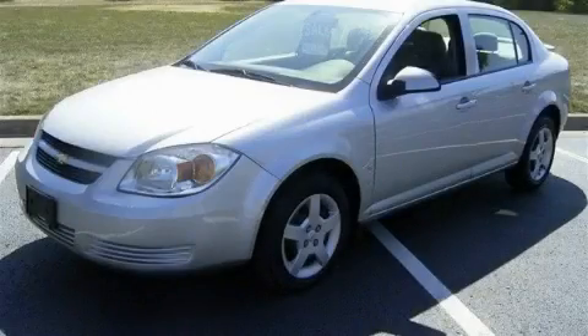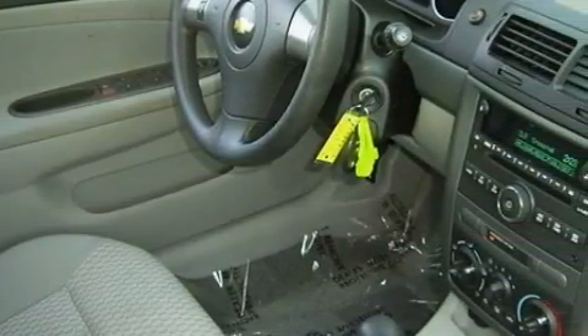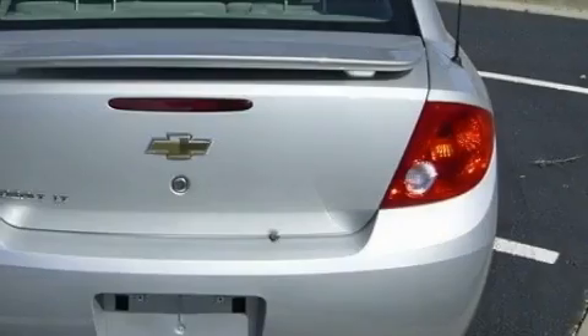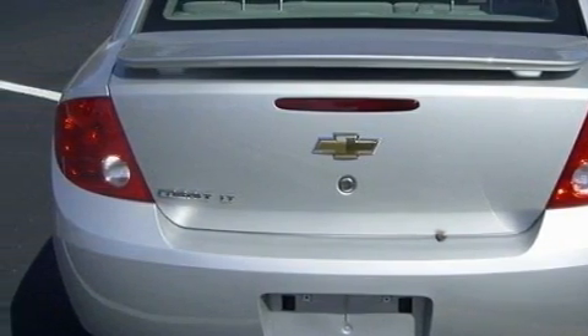This is a 2008 Chevrolet Cobalt, a lot of fun in a well-sized package. This Chevrolet's list of numerous features includes a driver's seat lumbar support, power windows, a CD player, rear curtain airbags, a security system, and this vehicle has just over 21,000 miles.